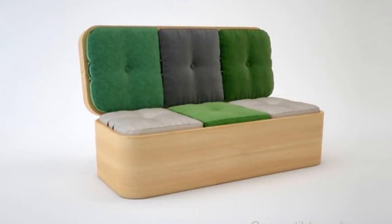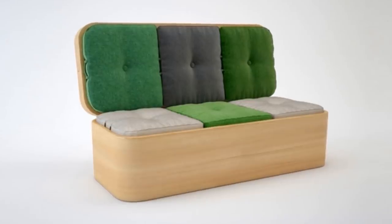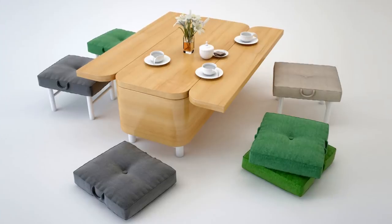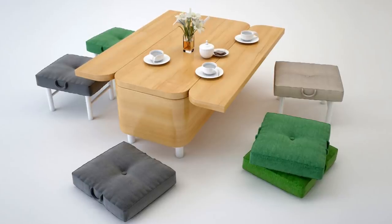4. In a studio apartment, there is a reason why you need to invest in a convertible sofa. You can transform it into a dining table and chairs in a Japanese-style type of setting.